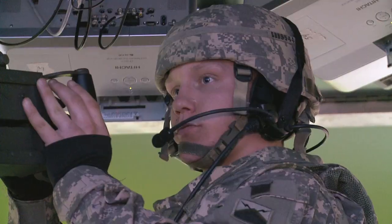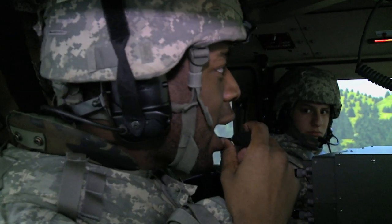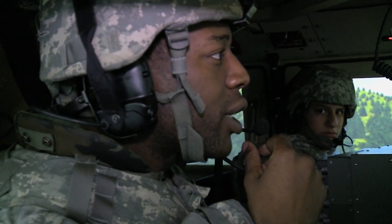The benefits of virtual training are not lost on the soldiers, even those who have used simulators before. The last one we did was not this advanced. This was more realistic, fun. I always enjoy doing stuff like this.